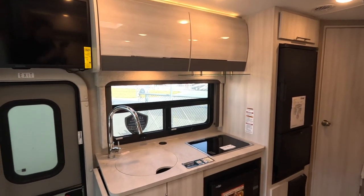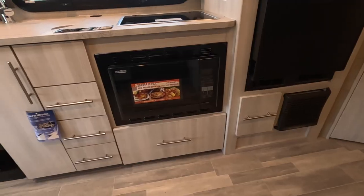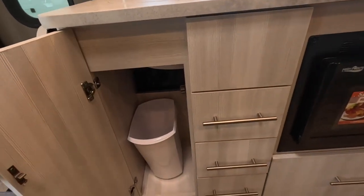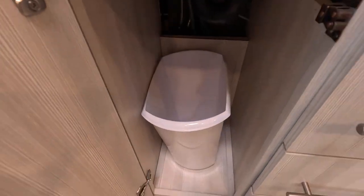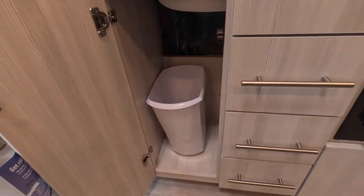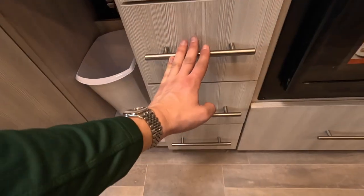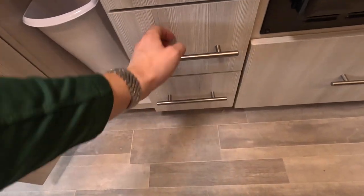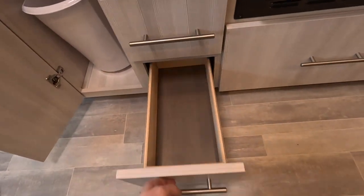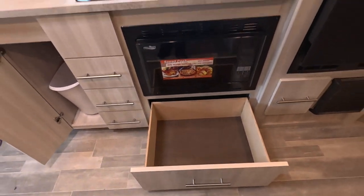The kitchen space has a convection microwave down low, tons of storage underneath, and even a dedicated trash can area. The drawers pull all the way out — that's so nice — and underneath the microwave is a huge pots and pans drawer.